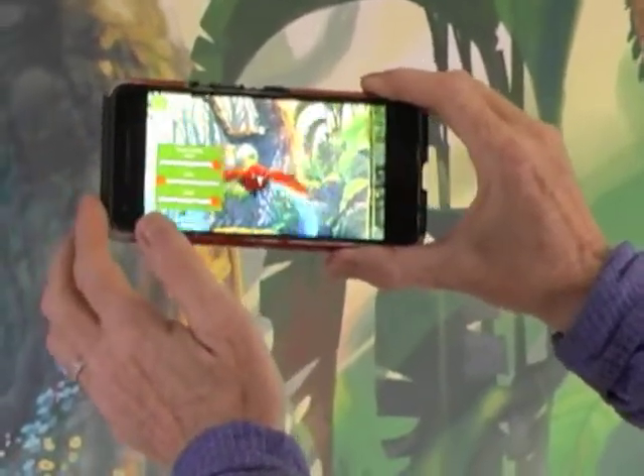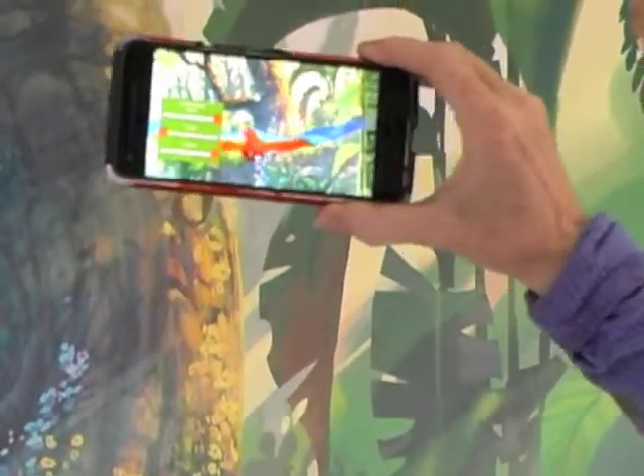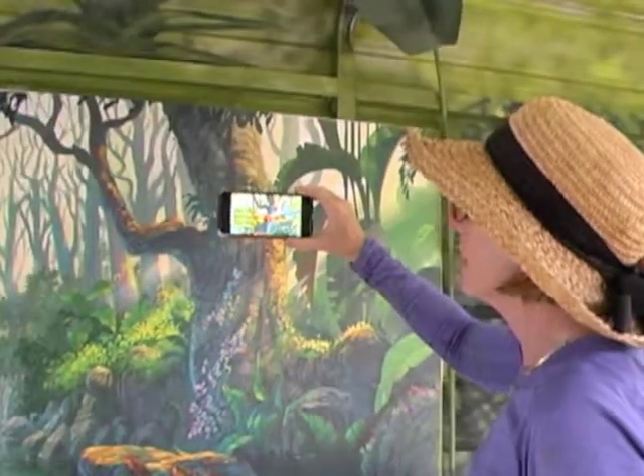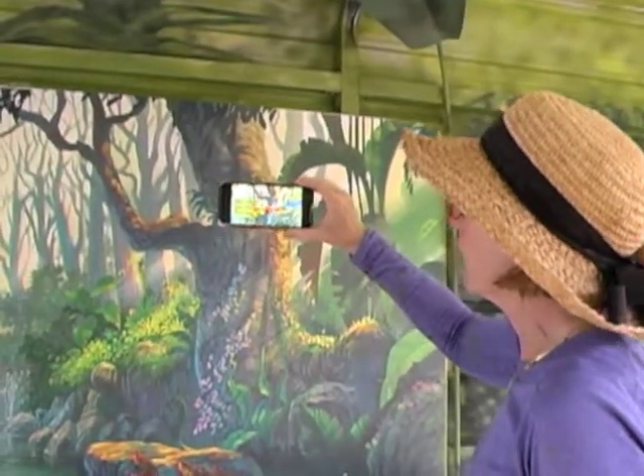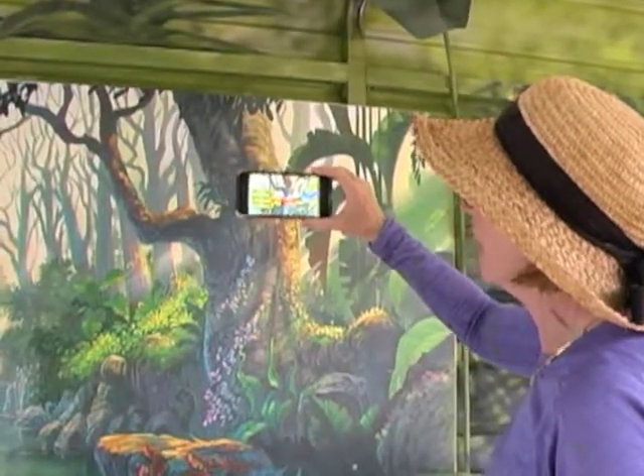When this macaw sounds, and we have the macaws up in the flight behind us, all the macaws respond to this AR macaw. That's why we have it in the unit — so that it engages all the other birds that live on the Brink and feathered friends.